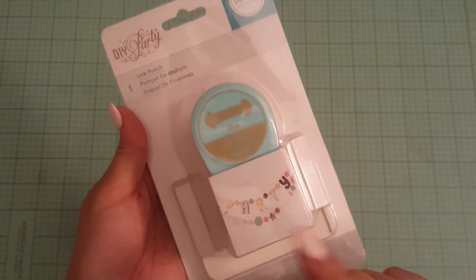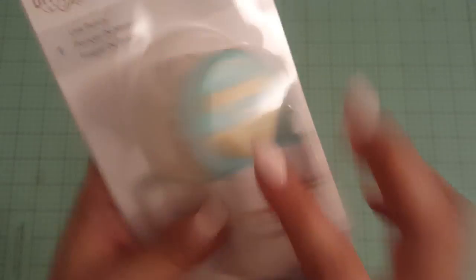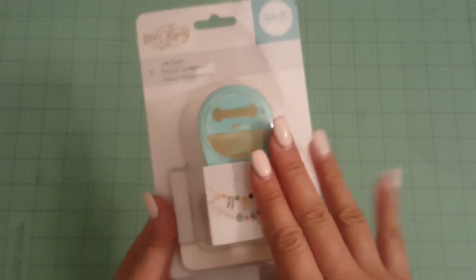Joanne's. Oh my goodness. They had so many things in there. I couldn't stand myself because I wanted to buy everything, but everything I bought was on sale. I went yesterday. So the only thing that I bought with a coupon — I used a 60% off coupon off this. This is a link punch from We Are Memory Keepers. So it punches the holes and then it has the little link. And I have the letter punch. So I picked that up.